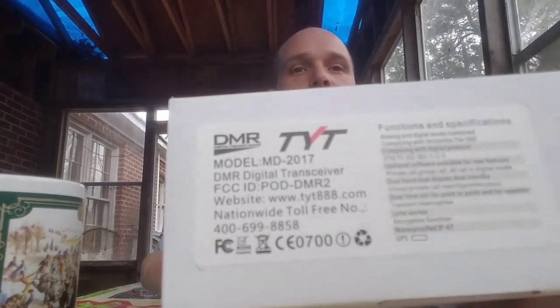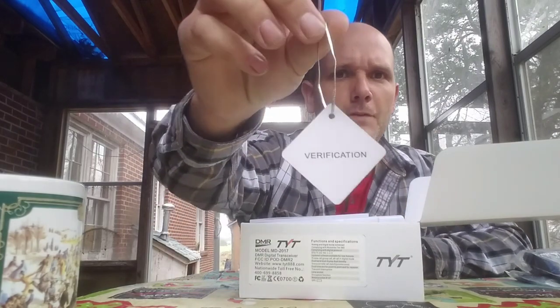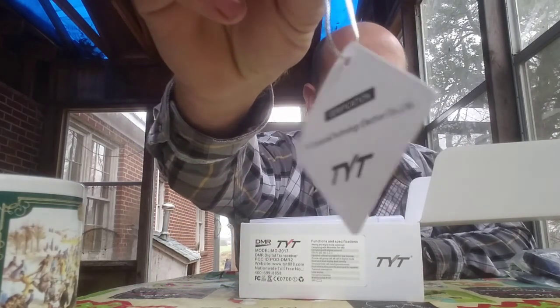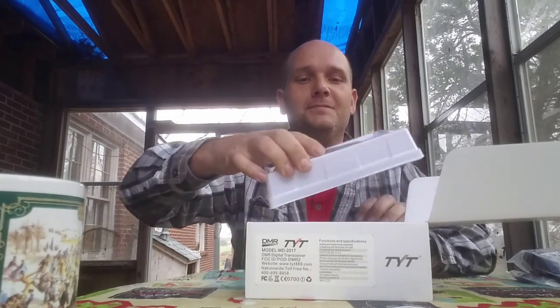Guess what — I did check the mailbox. I got a new toy! We got an MD-2017, TYT DMR digital two-way radio from buy2wayradios.com. Got to unbox it here. Got a little tab for verification. Manual. Radio in the box.